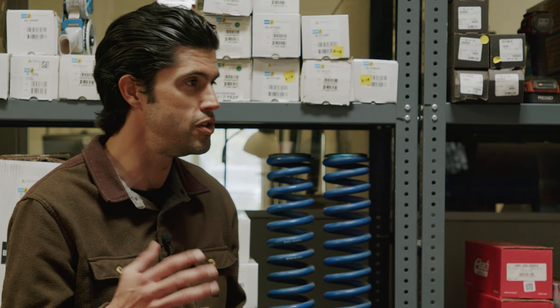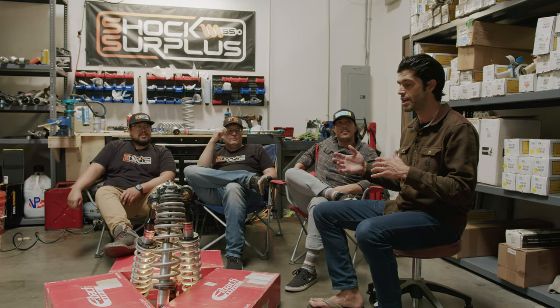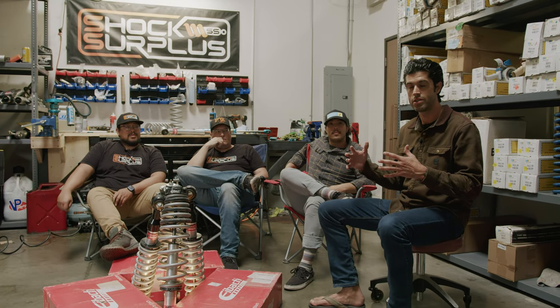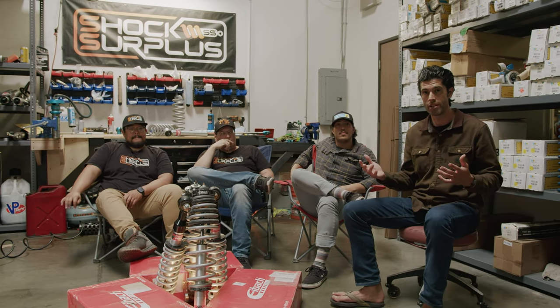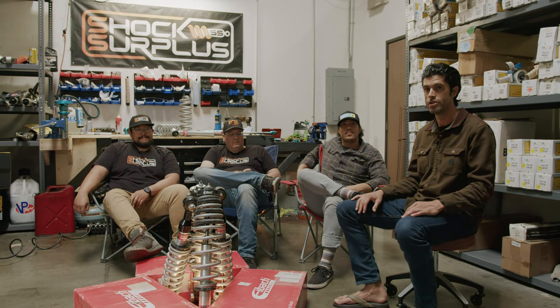Since all the trucks were on Eibach at one point, we're doing one massive review because we've been getting a lot of questions on YouTube comments, Instagram — how Eibach stacks up to Bilstein, how it stacks up to Fox. Eibach is a newer player in this space when you consider Bilstein, Fox, and King have been around 10–15 years with their truck products, so we were excited to test their new Pro Truck coilovers and shocks.